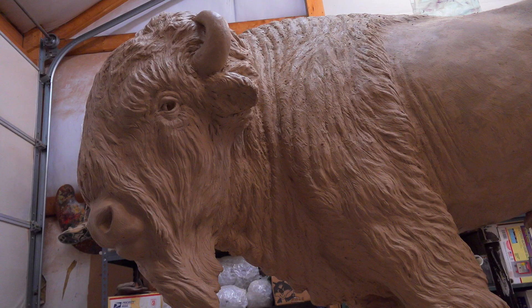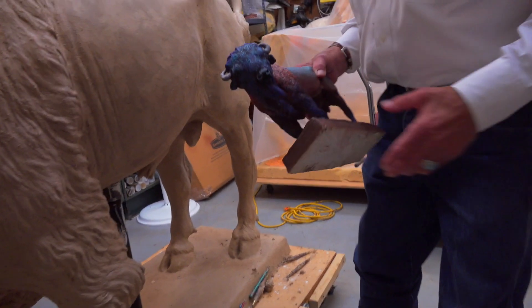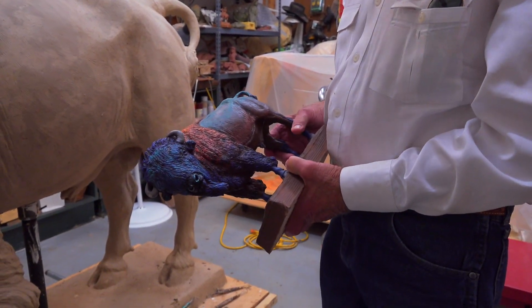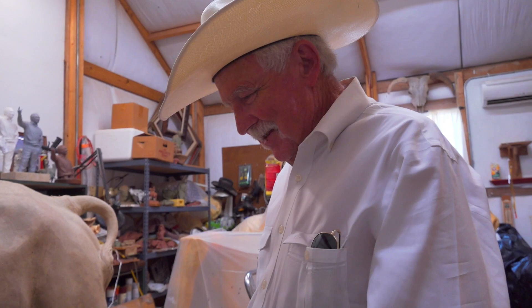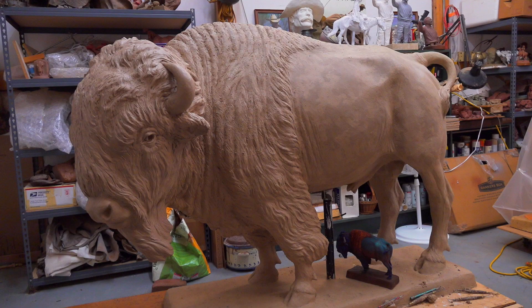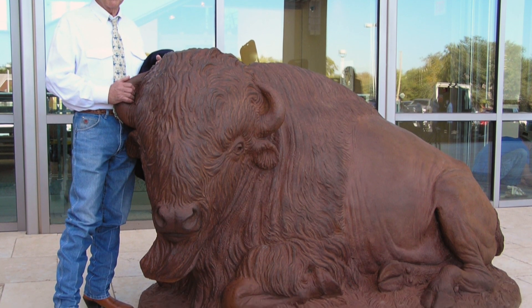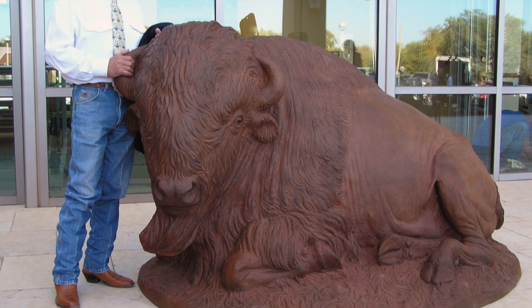H was working on a monumental-sized buffalo sculpture. This is what he's going to look like. When we visited his home studio, which he shares outside Enid, Oklahoma with his wife Edna May, it's just called Buffalo Point — that's the name of the place where it's going. Buffalo have been a subject for H more than once over the years, and this one greets visitors to the Oklahoma History Museum.